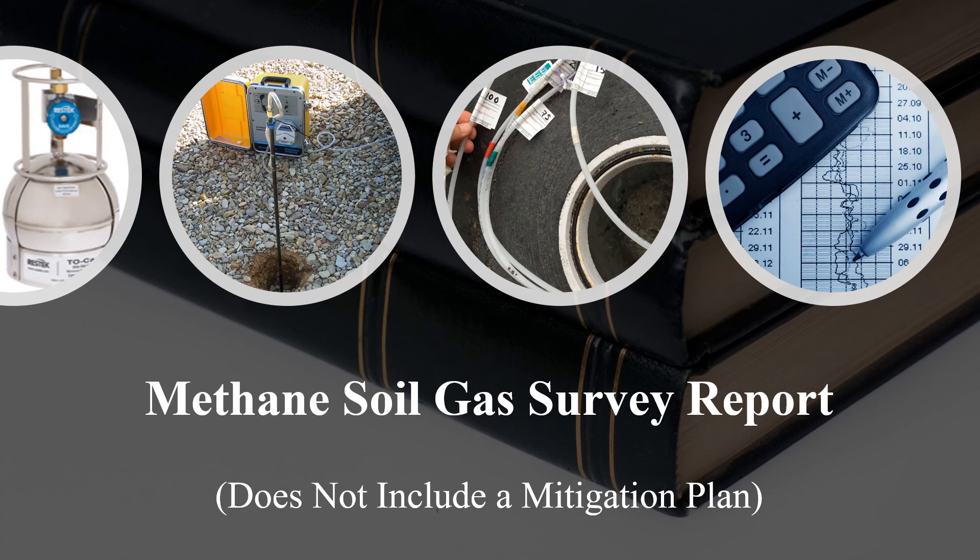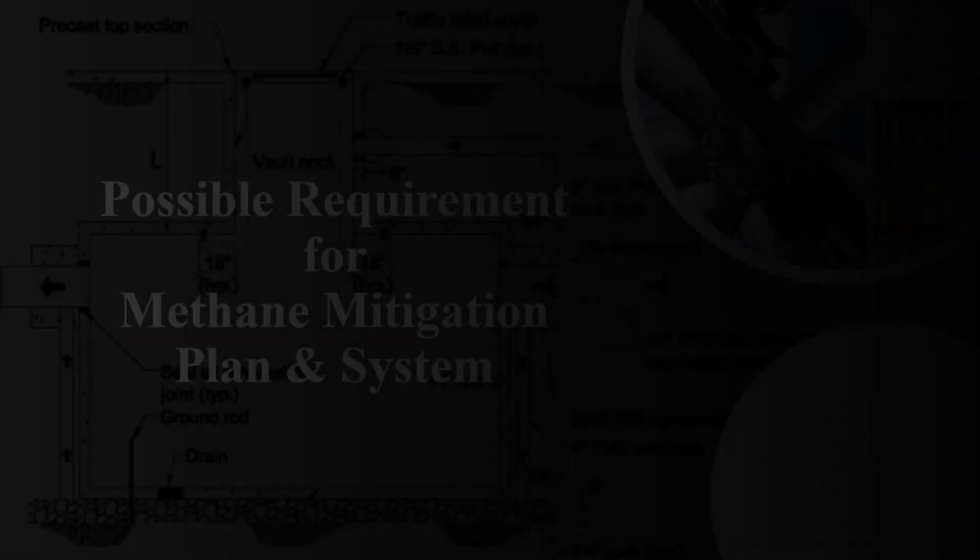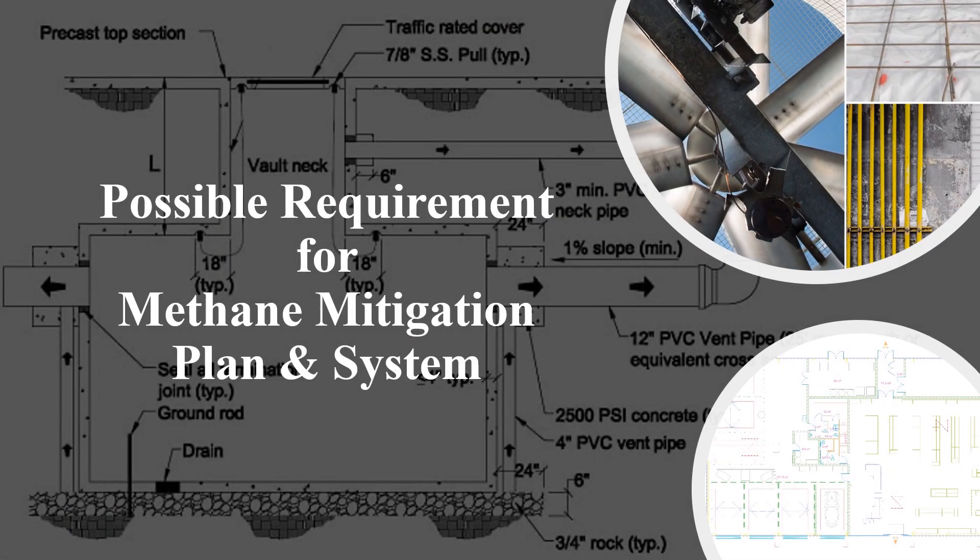It is important to understand that methane test reports do not include methane mitigation plans. Instead, they determine the necessity for a methane mitigation system altogether, and also provide parameters and specifications in order for the mitigation plan to be designed. Methane testing is usually a prerequisite to the methane mitigation design process.